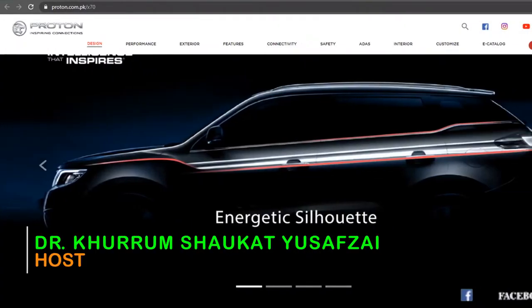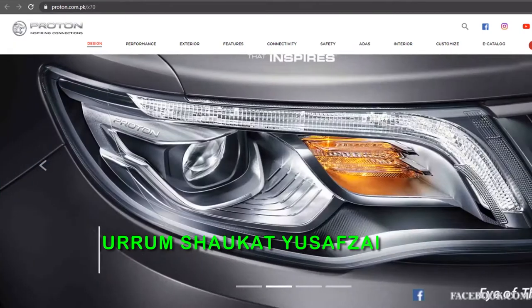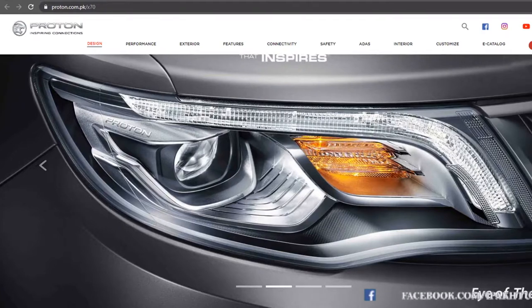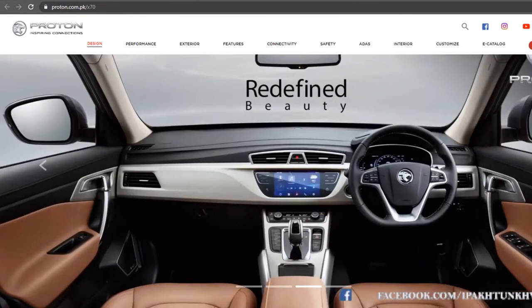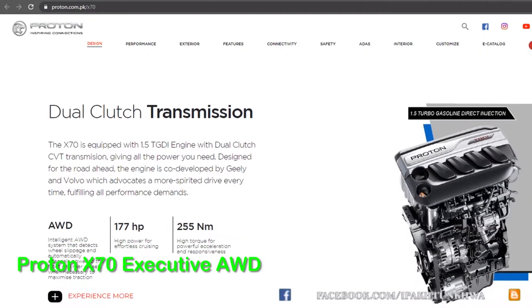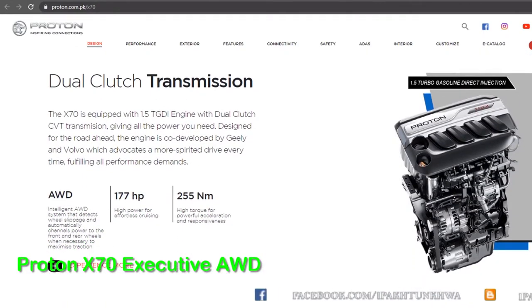Hi, I'm Dr. Khurram Shaukat Yousafzai from Pakhtunkhwa Interesting Channel. Today's video is about the new SUV which is a compact crossover launching in Pakistan, known as the Proton X70 Executive.